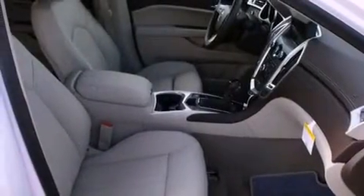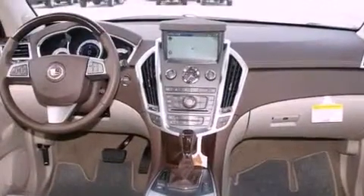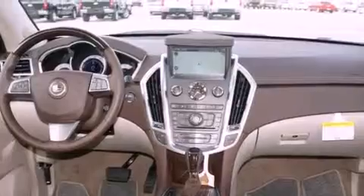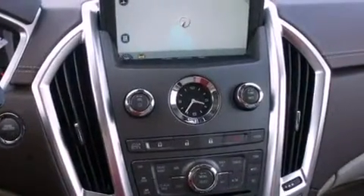Its top features include memory settings for the seat's positions, so you can recall your favorite alignment with the push of one button, a power sunroof, cruise control, a digital information center, interior wood trim accents, alloy wheels, a security system, a traction control system, fold-down rear seats, and a navigation system.